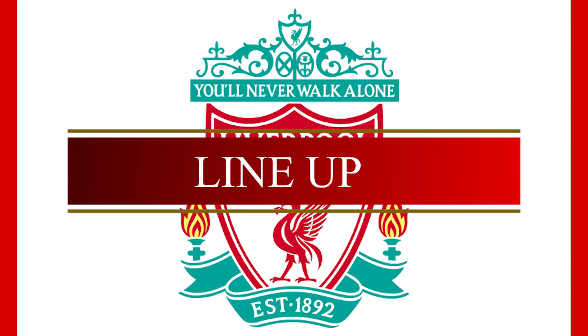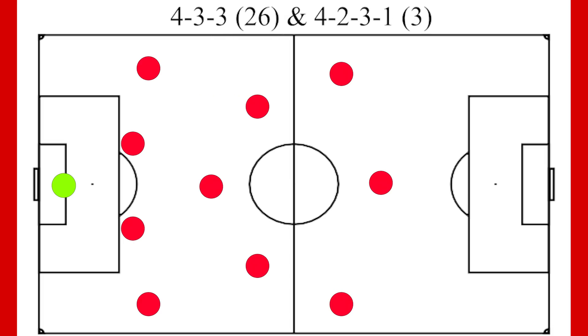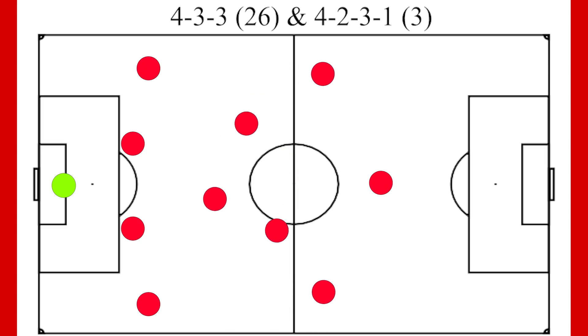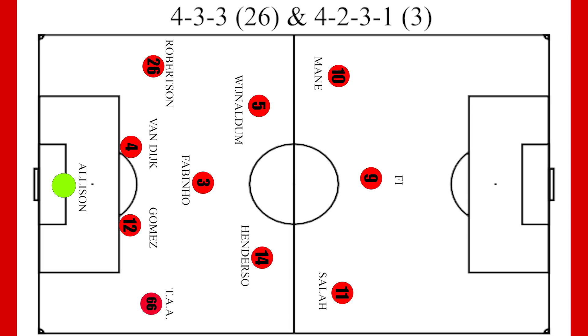So let's start with the lineups. Liverpool have almost exclusively lined up in a 4-3-3, using it 90% of the time, with a 4-2-3-1 being the only other alternative. And their preferred personnel has looked like this.